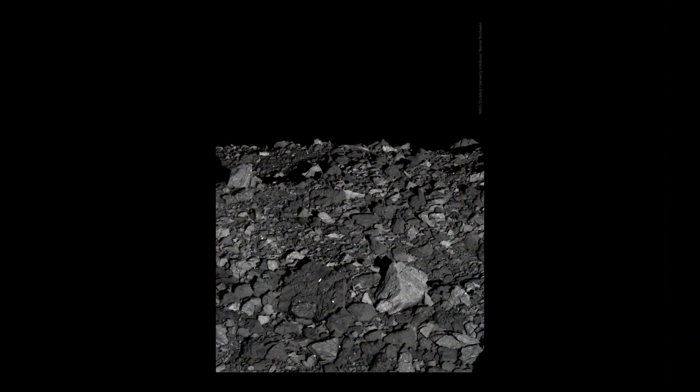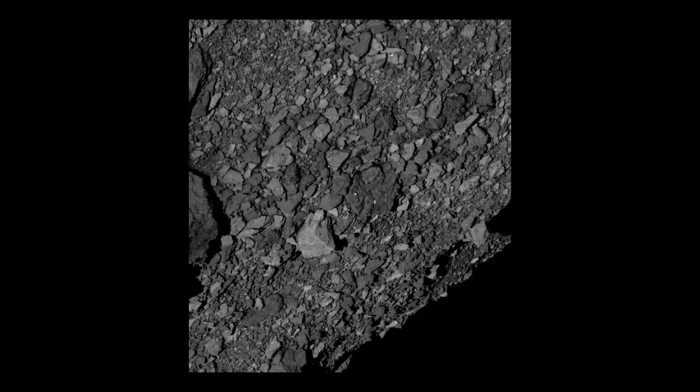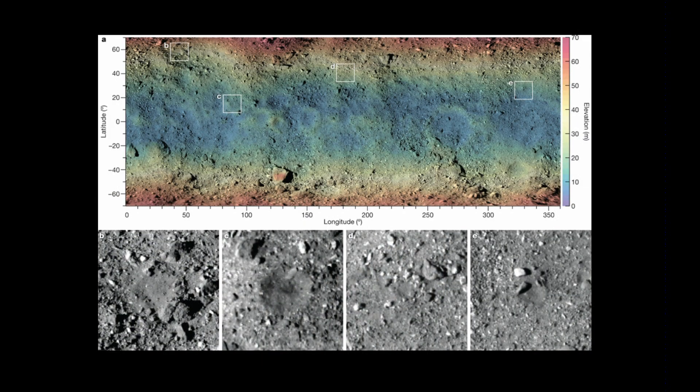From that vantage point, this is what it's seeing — a real rubble pile. So rocky, and the boulders are so big — they did not expect this. It was not predicted based on the thermal inertia, how quickly things warm up and cool down, and the brightness from imagery. They thought it would be a whole lot smoother and a lot easier to land, so now they're having to rethink their plan: where can they find a spot smooth enough for the spacecraft to get down and get its sample? There are four potential targets in the little squares, but they have more time to figure all that out.